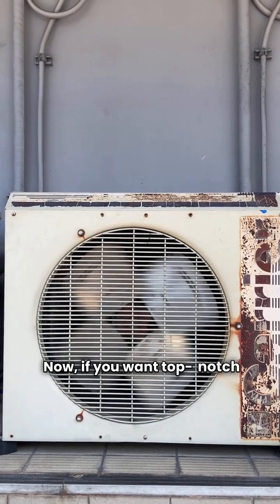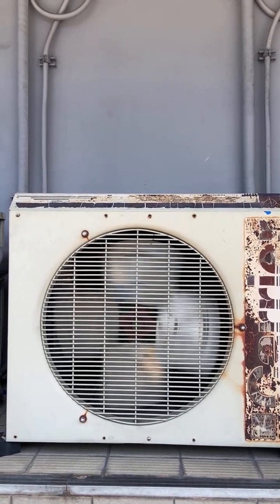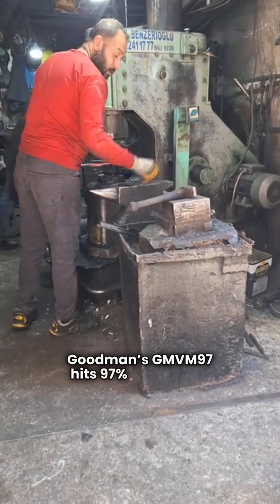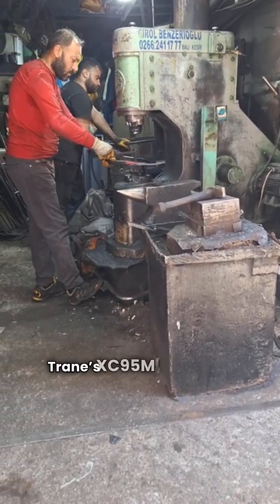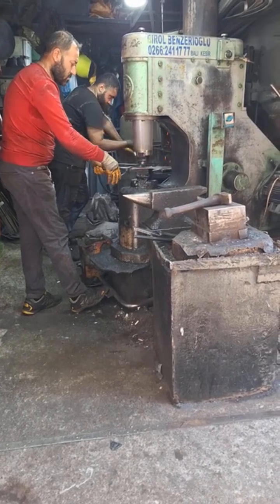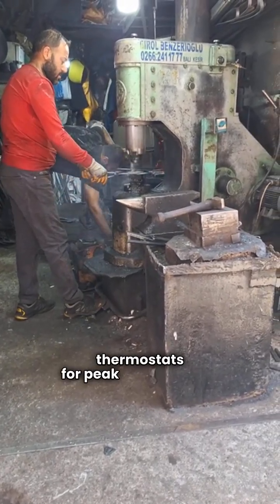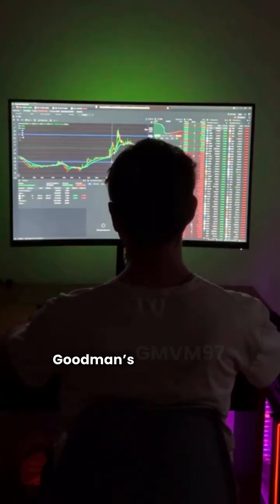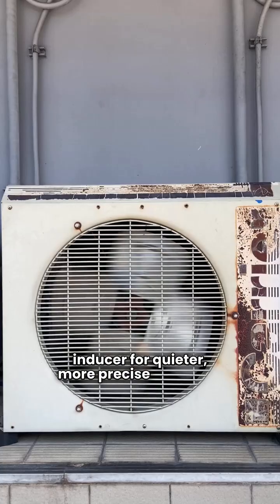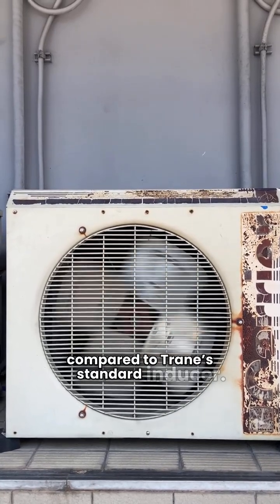Now, if you want top-notch comfort, let's talk ultimate models. Goodman's GMVN97 and Trane's XC95M are the stars here, boasting modulating gas valves and variable-speed blowers. Goodman's GMVM97 hits 97% AFUE, while Trane's XC95M is at 97.3%. Both communicate with smart thermostats for peak performance. A key difference: Goodman's GMVM97 has a variable-speed inducer for quieter, more precise operation compared to Trane's standard inducer.